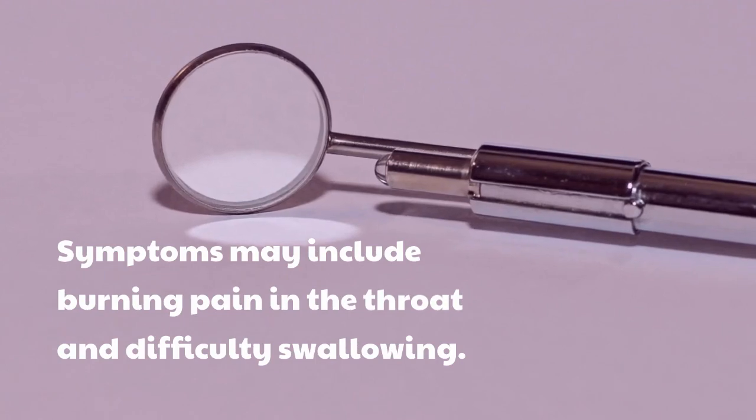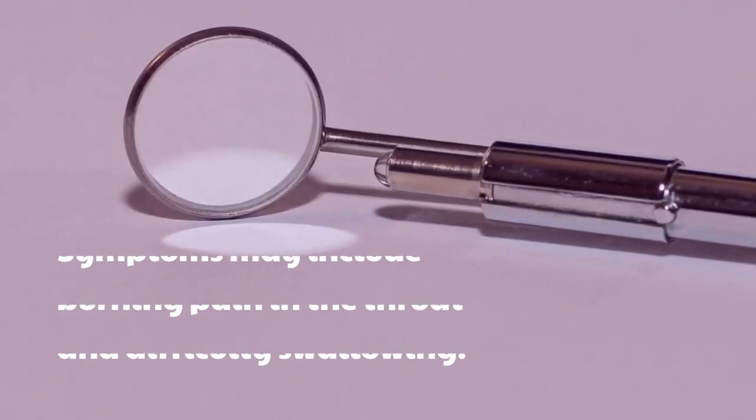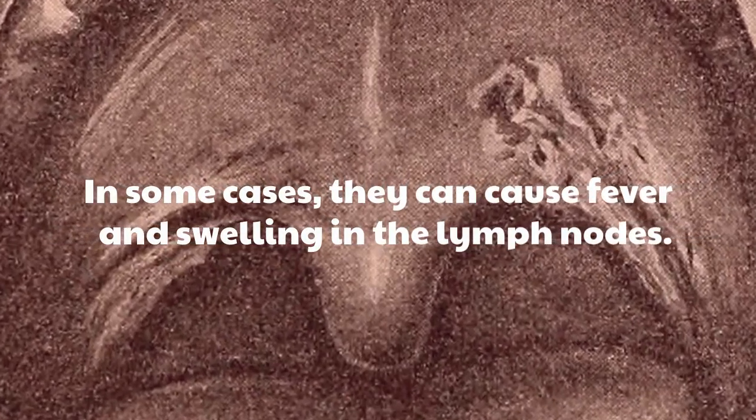Symptoms may include burning pain in the throat and difficulty swallowing. In some cases, they can cause fever and swelling in the lymph nodes.